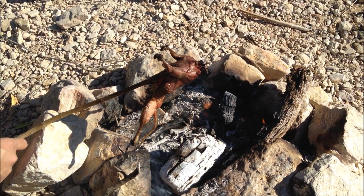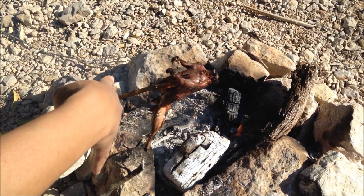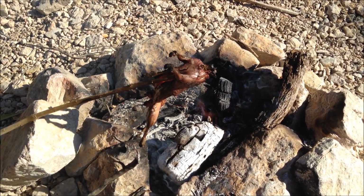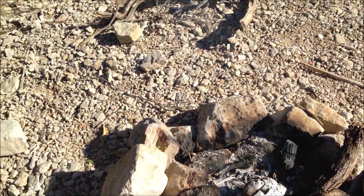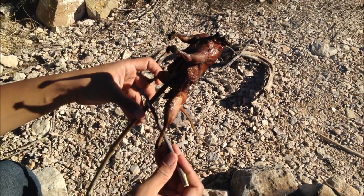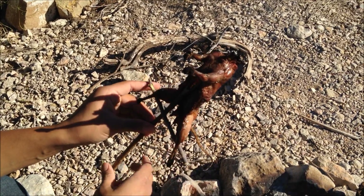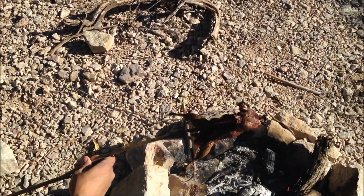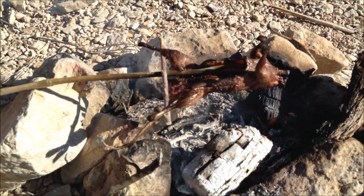Now it's almost finished cooking. One problem we ran into is that since the legs are spread, it keeps falling back and I'm worried it's going to burn the little legs. So I cut a small piece of green stick from the tree behind me. Since the legs are naturally arching back, I'm going to use that to my advantage and place the green stick to keep the animal from sliding down and cook a little more evenly.